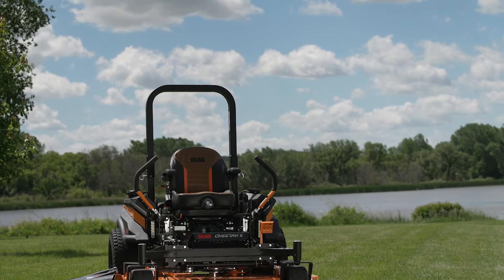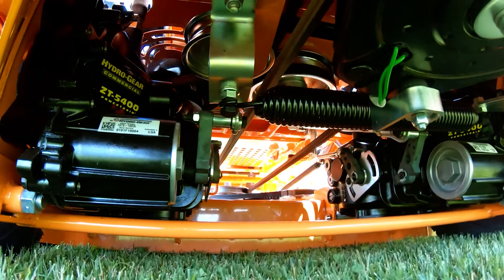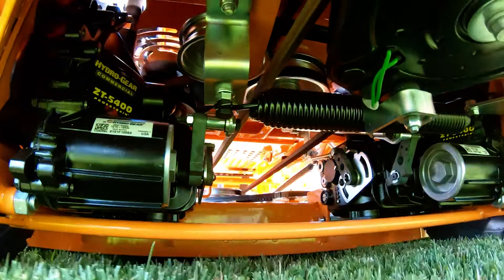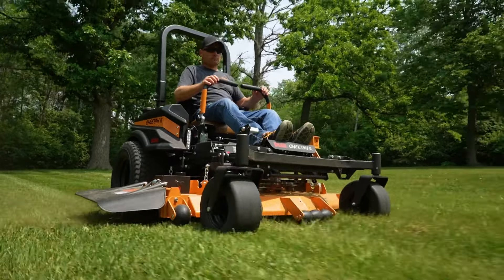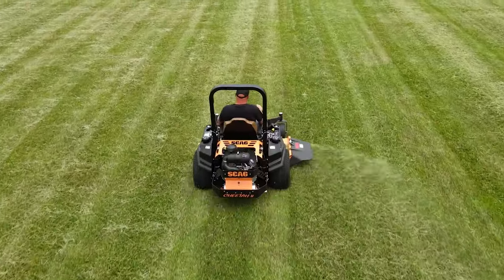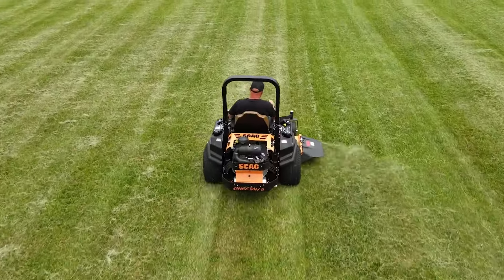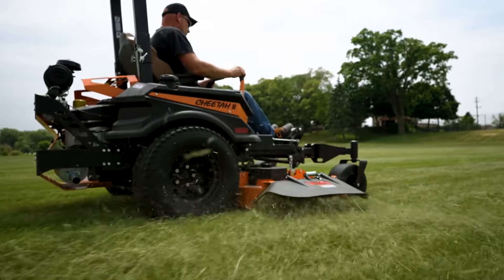The Scag Cheetah 2 is built to put more jobs in your day with dual Hydrogear ZT 5400 two-speed transaxles to give you responsive, dependable power. Along with speeds up to 12 miles per hour in low range and up to a blazing 16 miles per hour in high range, the Cheetah will lead you to all new levels of productivity.